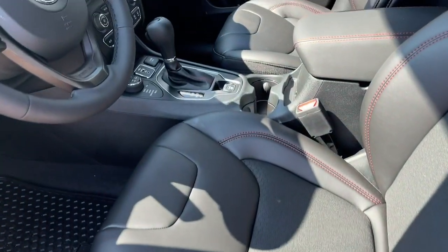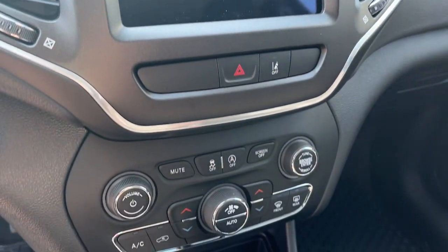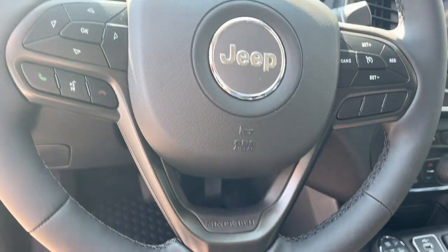Dual zone AC, heated front seat, power driver seat, intermittent wipers, tire pressure monitoring system. Hit the trail in comfort and refinement in the Cherokee. Test drive it today.